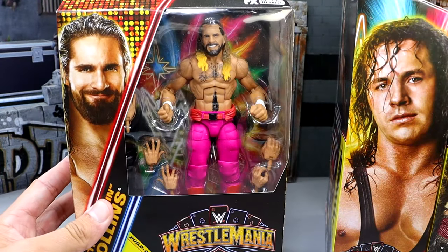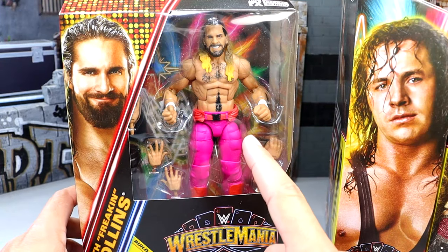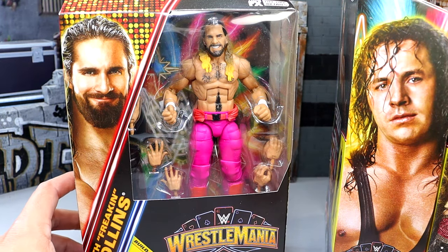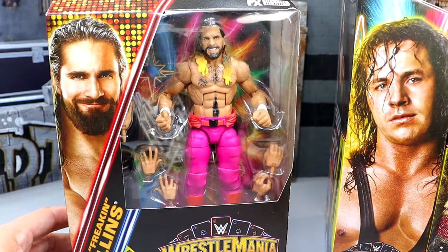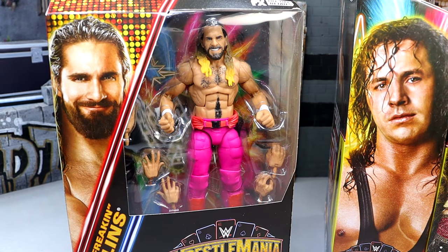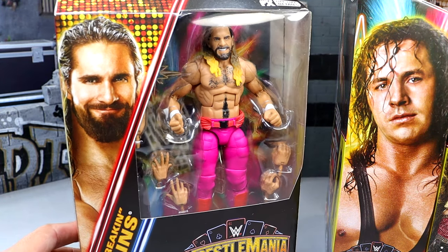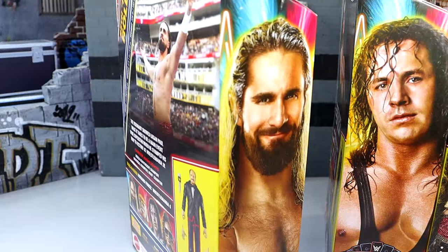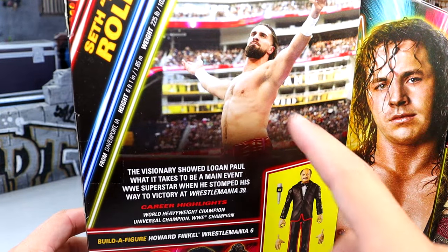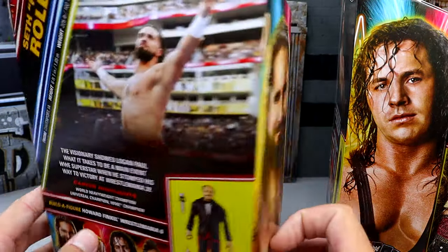First of all, we do have Seth Freakin' Rollins right here — probably the figure I'm most excited for with the pink gear. I was there live at WrestleMania 39 for this exact matchup; he took on Logan Paul. He is looking really, really good here. I love the pink — it just looks so saturated and good. I was really blown away by this figure at San Diego Comic-Con. On the back of the figure, you get a shot of the talent, the Build-A-Figure Howard Finkel legs, and the rest of the figures in the wave.